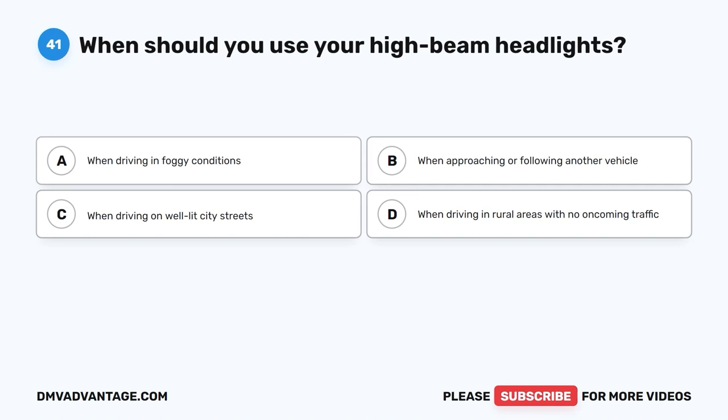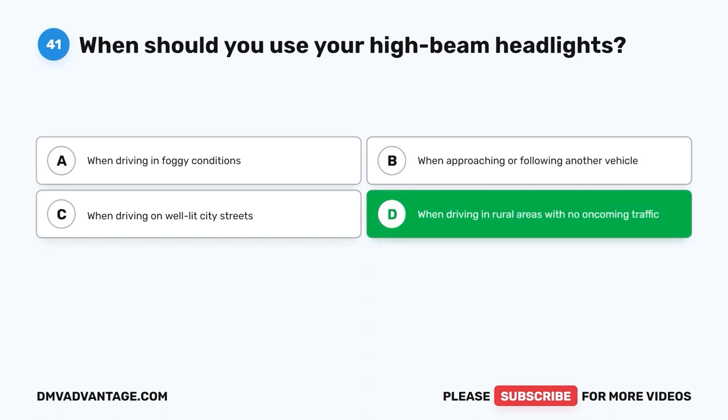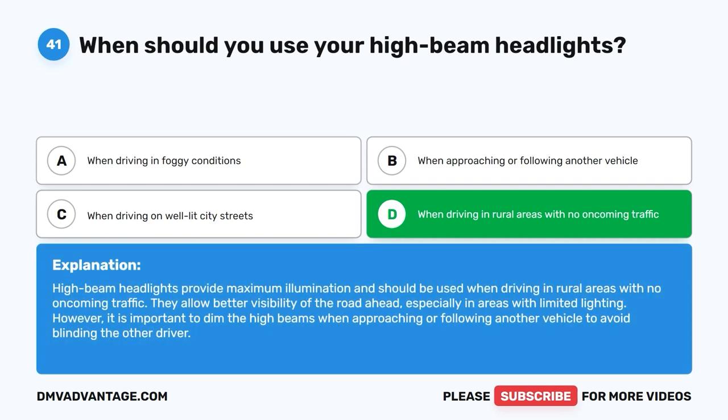Question 41: When should you use your high beam headlights? The correct answer is D: When driving in rural areas with no oncoming traffic. High beam headlights provide maximum illumination and should be used when driving in rural areas with no oncoming traffic. They allow better visibility of the road ahead, especially in areas with limited lighting. However, it is important to dim the high beams when approaching or following another vehicle to avoid blinding the other driver.